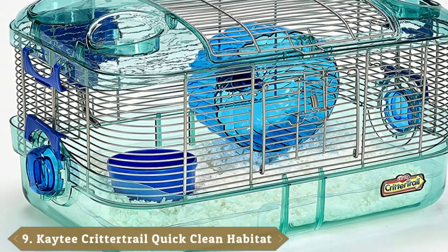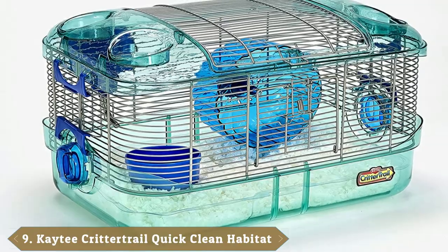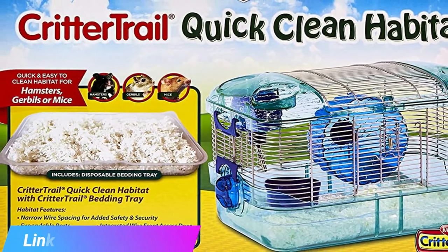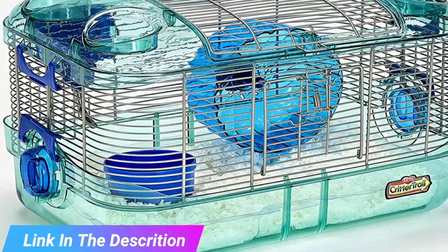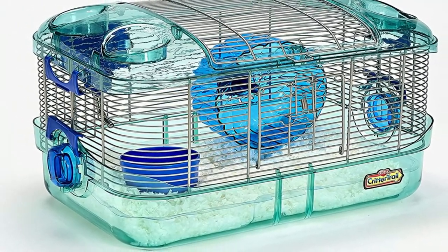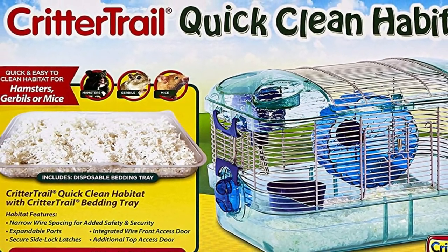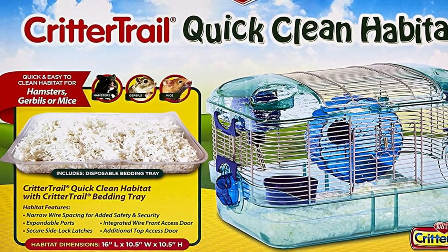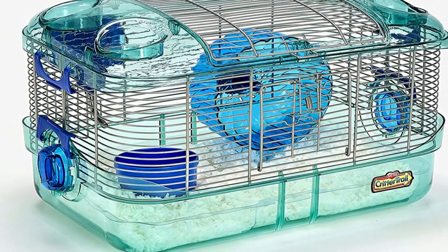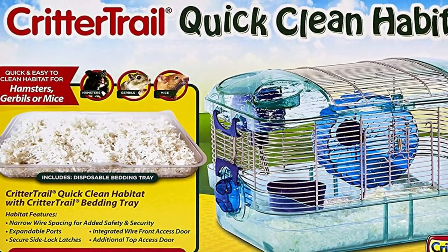Next at number 9, we have the KT100520310 Critter Trail Quick Clean Habitat. The KT is a simple, affordable unit with dimensions of 16 x 10.5. The plastic bottom is see-through so that you can watch as your hamster burrows and plays. It's also easy to clean thanks to a sizable top access door, and accessories including a wheel, a dish, and a water bottle. There are a couple of issues to be aware of — the accessories are very low quality, and in particular, the water bottle tends to leak. It can also be cramped for bigger hamsters, so bear that in mind.